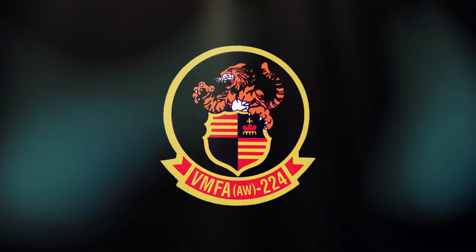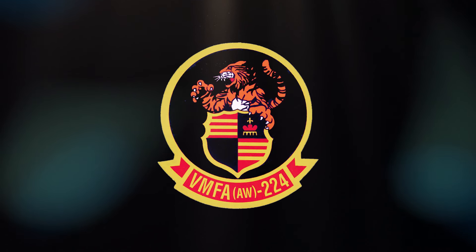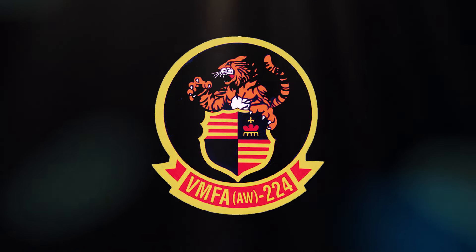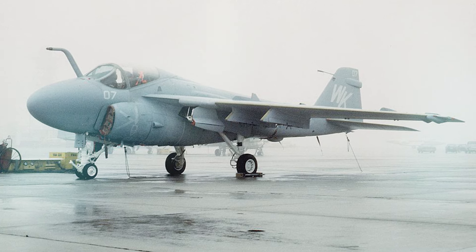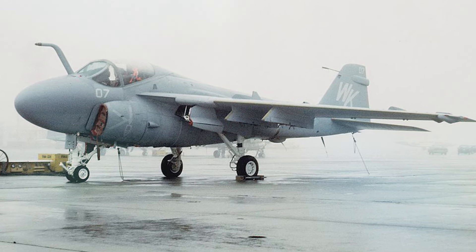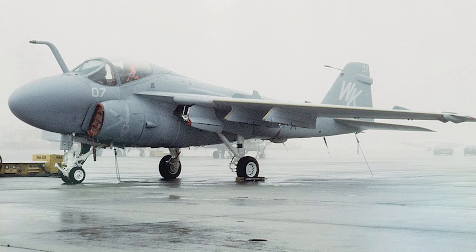Captain Tom Uraiga joined the VMA(AW)-224 Bengals in the early spring of 1990. He was an Eastern Washington University graduate. Uraiga participated in the early ODS strikes as one of the USMC A-6 pilots.